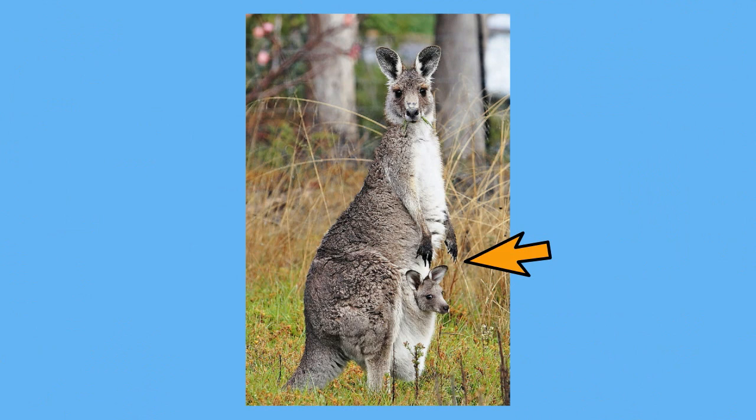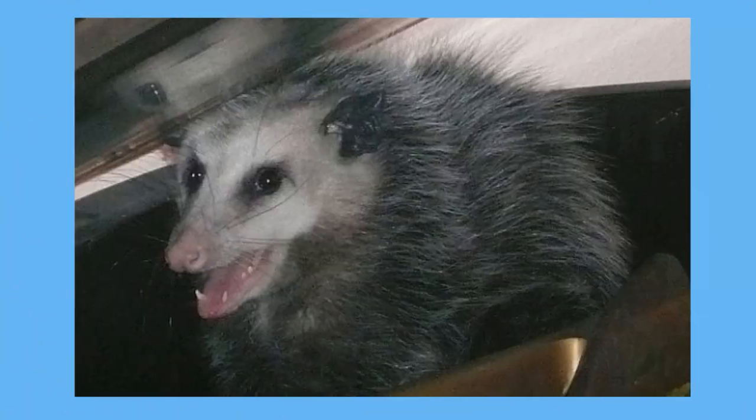Take a look at this kangaroo's pouch. Marsupials have a very short gestation period, which is the length of time between fertilization and birth. Possums, for example, have a gestation period of only about 13 days.